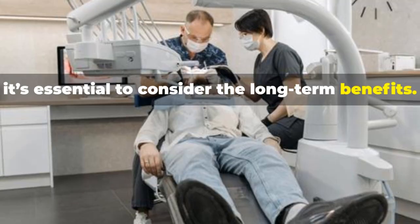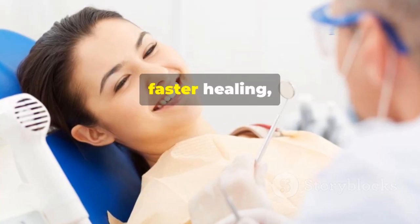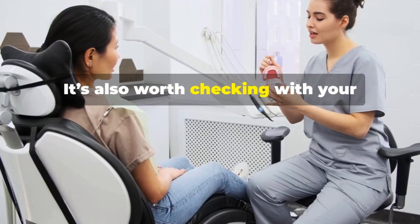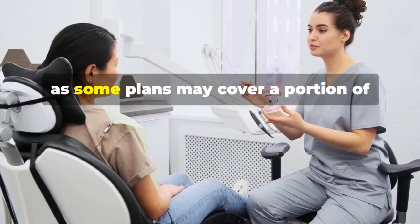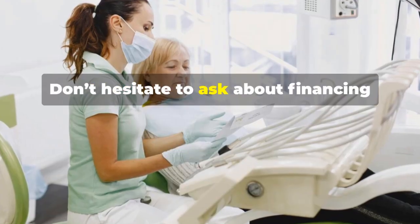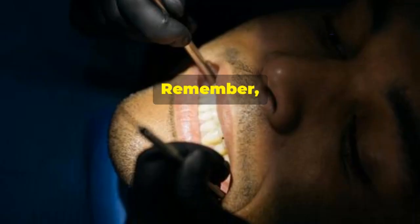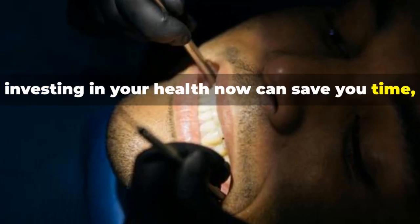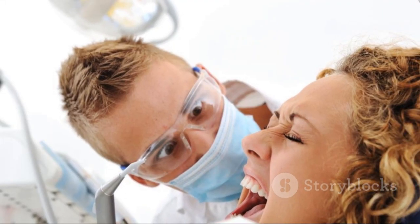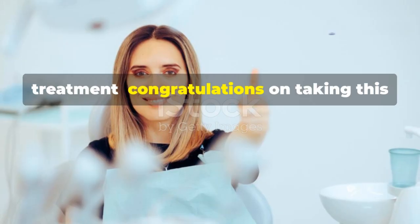While laser gum treatment may have a higher upfront cost compared to traditional methods, it's essential to consider the long-term benefits — less pain, fewer appointments, faster healing, and a lower risk of complications. It's also worth checking with your insurance provider, as some plans may cover a portion of laser gum treatment. Many dental offices offer flexible payment plans, and investing in your health now can save you time, money, and discomfort in the long run.